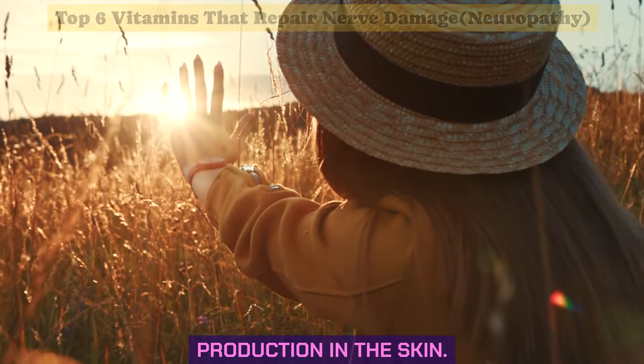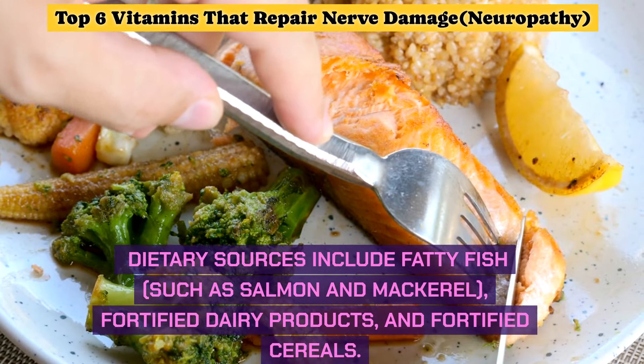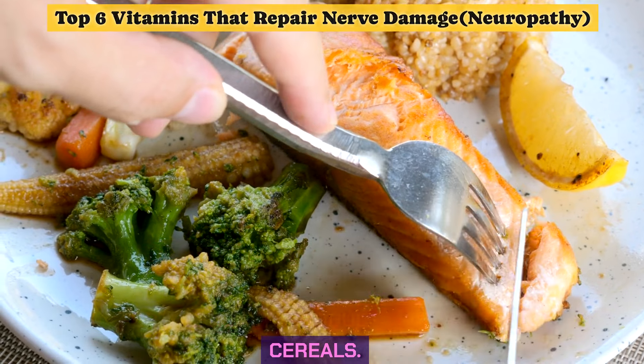The primary source of vitamin D is sunlight exposure, which stimulates its production in the skin. Dietary sources include fatty fish such as salmon and mackerel, fortified dairy products, and fortified cereals.